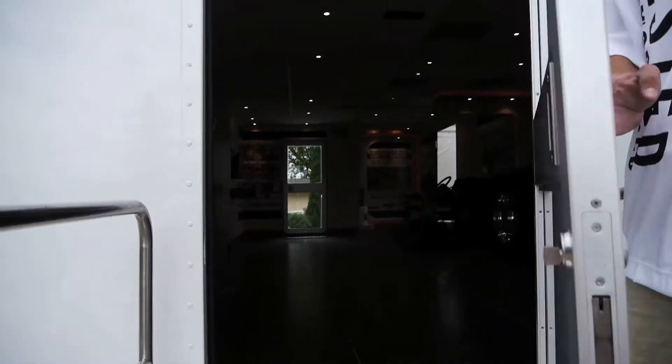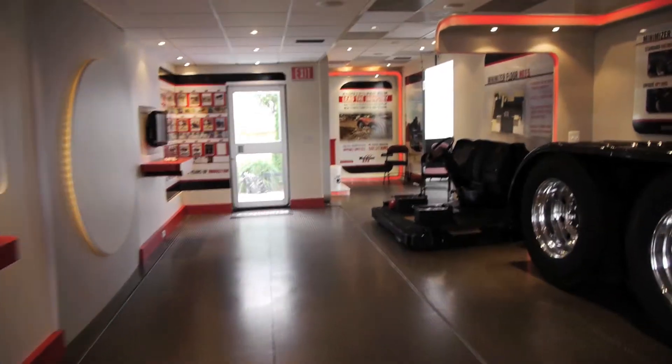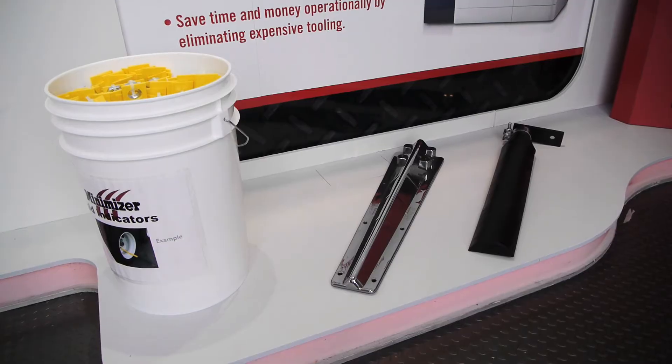Take a look inside Minimizer and learn more about the company, the products, and the future of truck fenders, parts, and accessories.